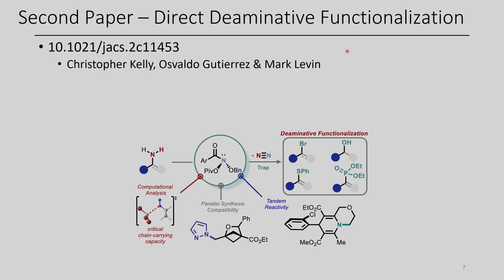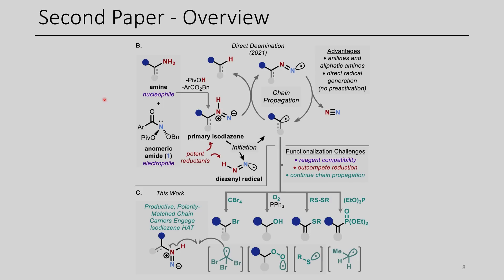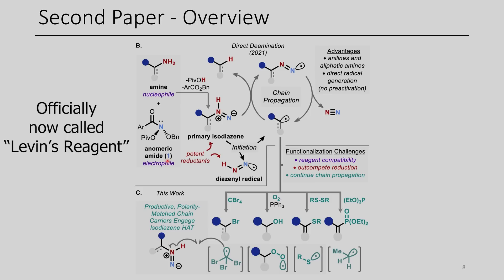The second paper for today is the direct deaminative functionalization of various amines. This is a further extension of some of the work from the Levin Group, and the highlights include conversion of amines and anilines into the corresponding bromides, thioethers, phosphonates, as well as alcohols. They start with their amine and react it with this anomeric amide, compound 1. I'd like to officially call this compound Levin's Reagent, effective immediately.